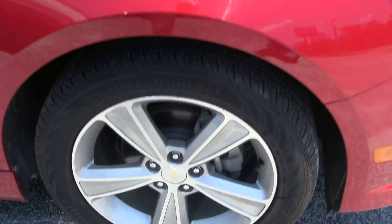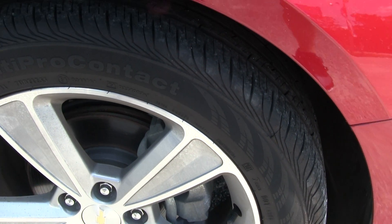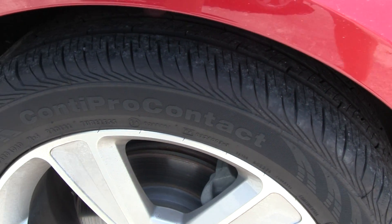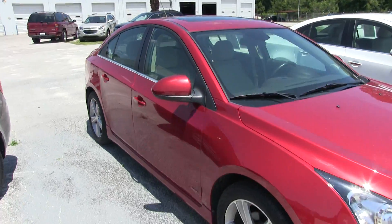Five-star alloy wheels with Continental tires. Those are 225/50 series tires with a 17-inch alloy wheel, and there's plenty of tread left on those tires.